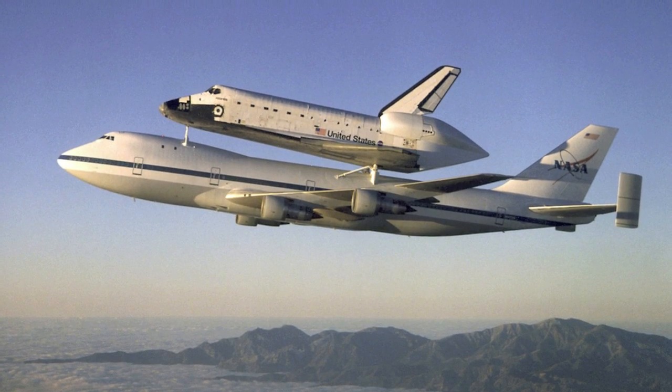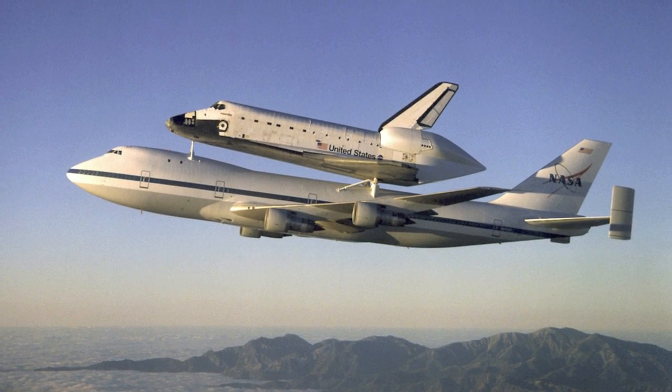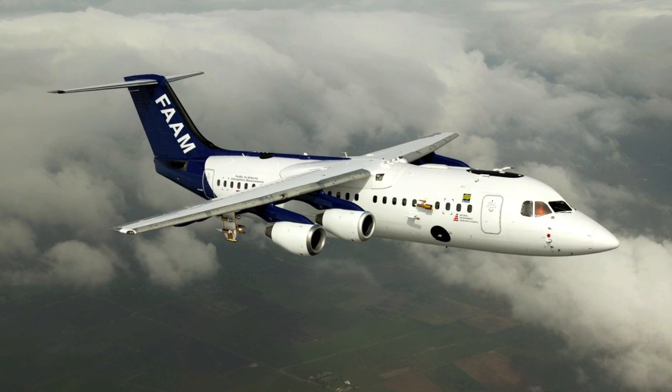On Earth, the space shuttle is transported via aircraft because of its extremely large size. This plane is performing weather experiments, as you can see on the right wing.